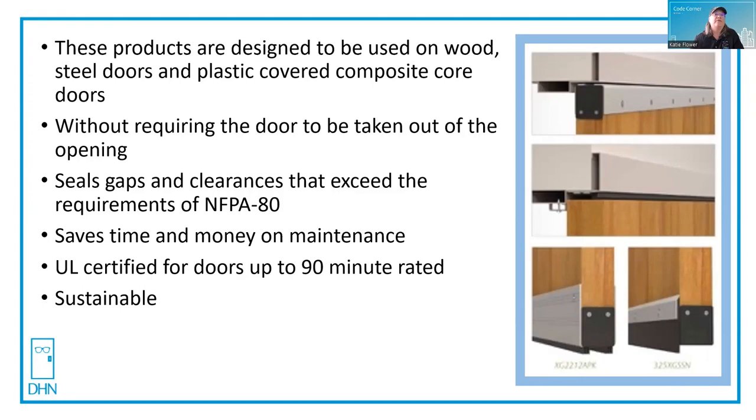plastic covered composite core doors without taking the door out of the opening. They seal the gaps and they bring them back into compliance for NFPA 80. They save time and money on maintenance and they're UL certified for doors up to 90 minute rated.